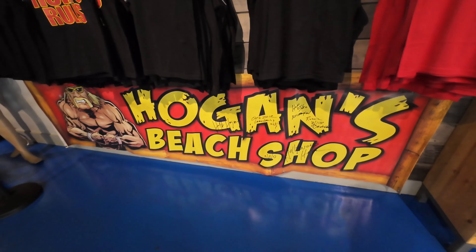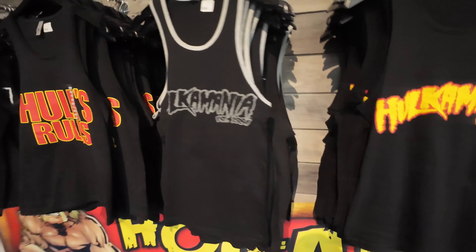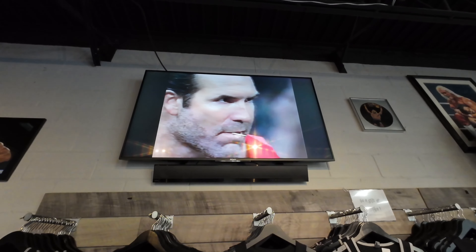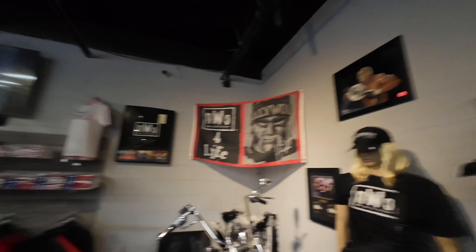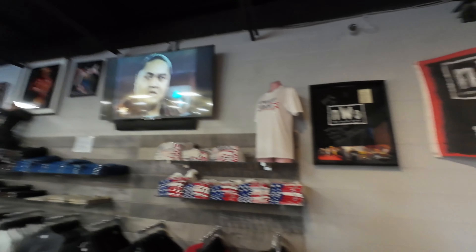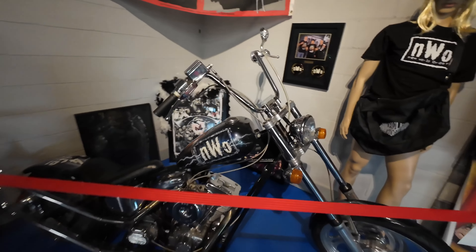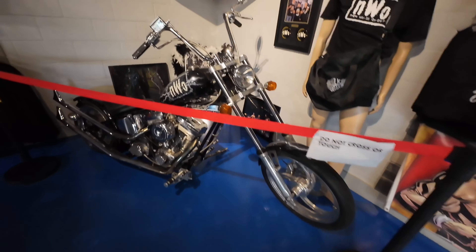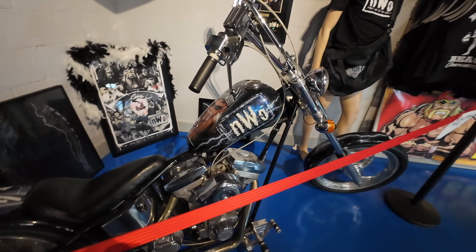There you go — Hogan's Beach Shop banner. Lots of Hulkamania tank tops. They got a lot of wrestling playing on TV. There's Scott Hall — rest in peace. Who's that? Scotty 2 Hotty. And then you got some old school WWF playing over here. Yokozuna. But this is dope right here — this NWO section. You got Hogan's Hog right here, the NWO motorcycle — you might have seen him drive this thing up one of the wrestling ramps.